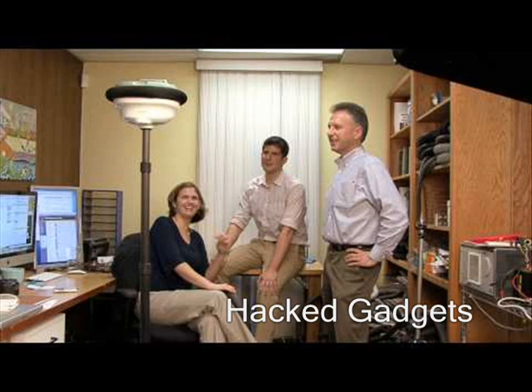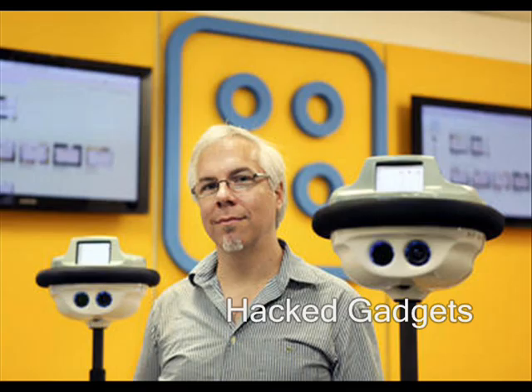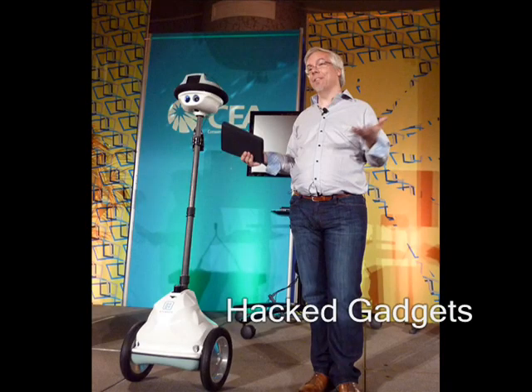Whenever you want, you can log on to your AnyBot. You can roll around the production floor, talking to the production workers, taking a look at the product coming off the end, and if you want, you can even roll over to the production manager's office. You can have a conversation with him, and even point things out on his whiteboard with the built-in laser pointer. He can see you and you can see him — it's almost just as if you were there.